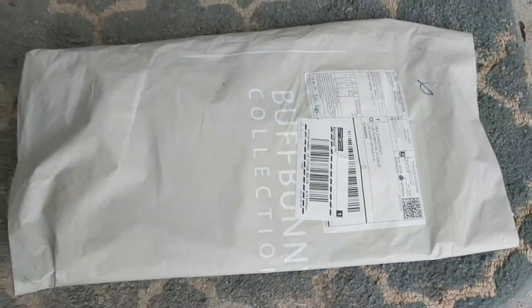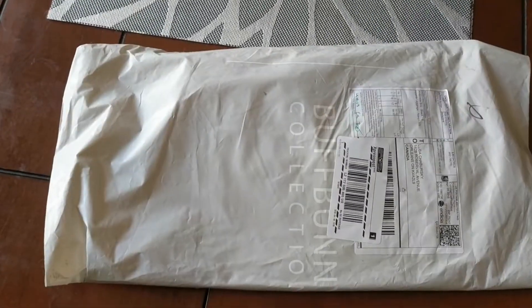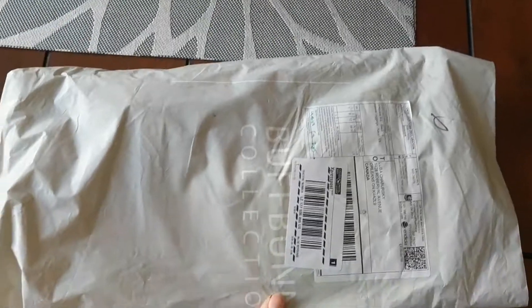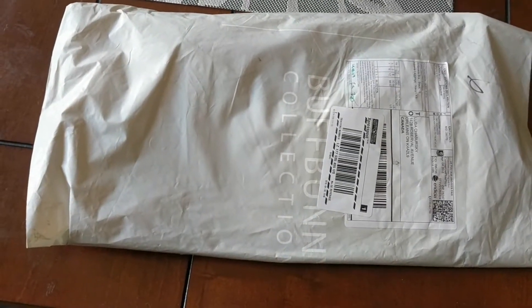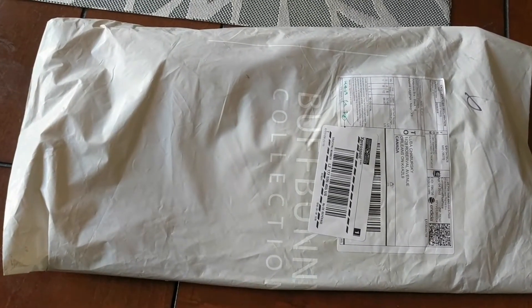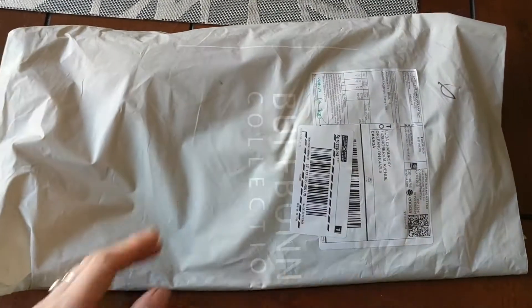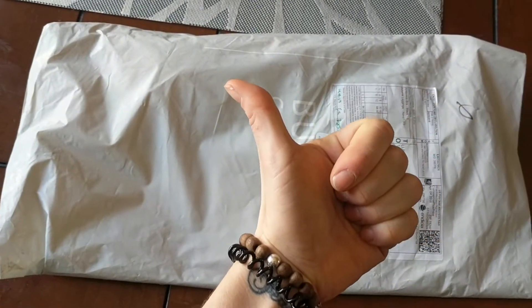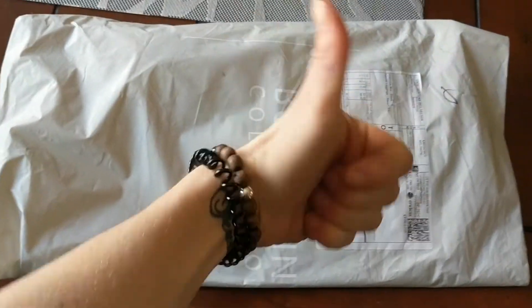Look what just came in — Buff Bunny, yes thank you! I did order it a little bit after launch day so I got it a few days later. But they're super efficient. I live in Canada which is pretty far from Texas and I got it in under a week's time. Great job on shipping time guys, thank you Buff Bunny — you guys are awesome!